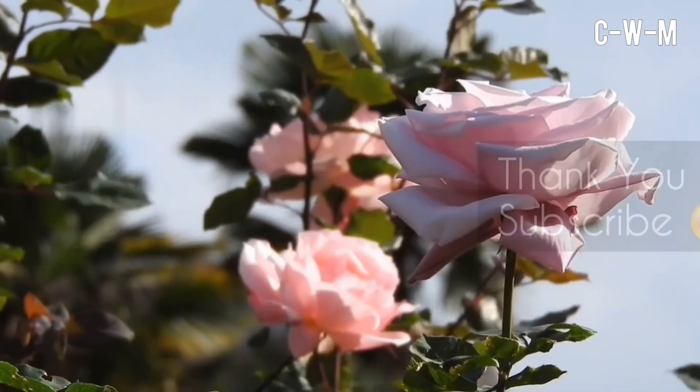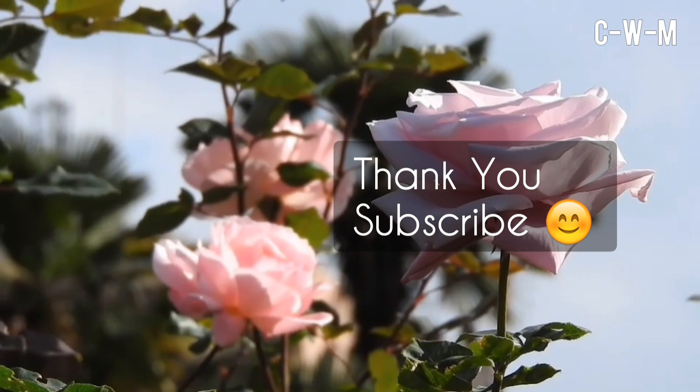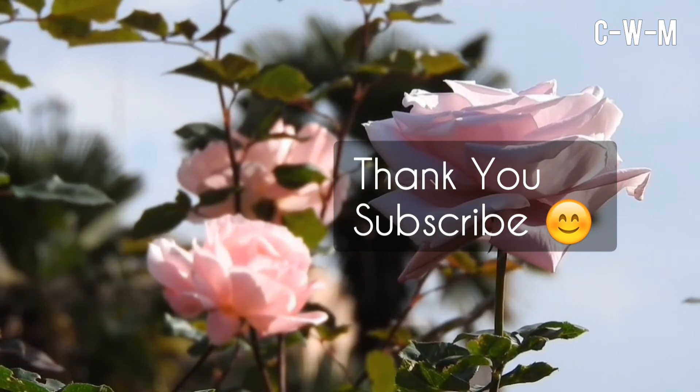This is a British India coin. I hope you liked my video. Thank you and subscribe to the channel. Please keep visiting and watching the videos.